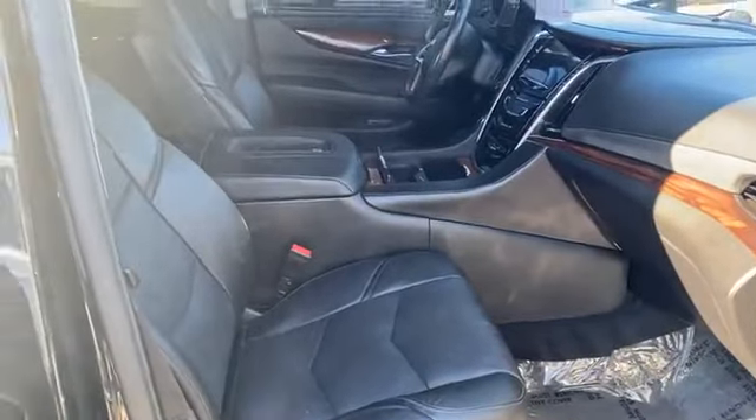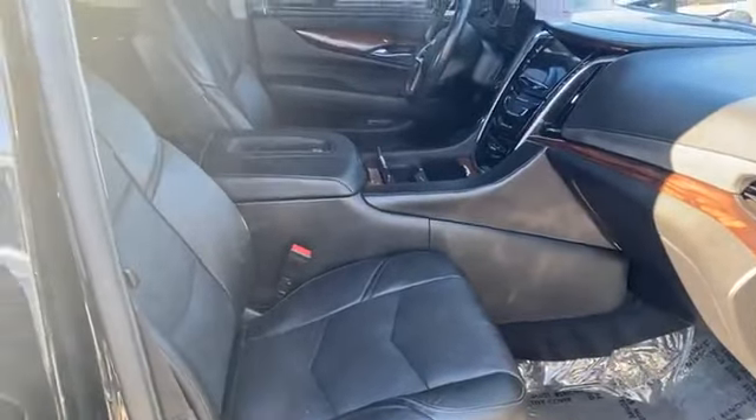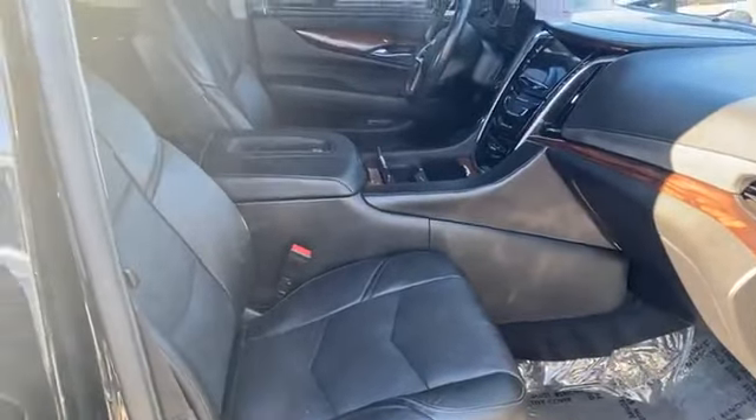Both vehicles are very, very clean. We're looking at the 2020 GMC Denali 63 versus the 2015 Cadillac Escalade. The GMC has about 10,000 miles on it, and the Cadillac has about 78,000 miles.